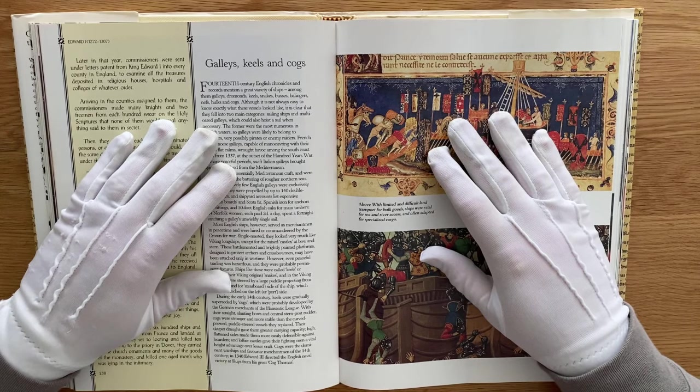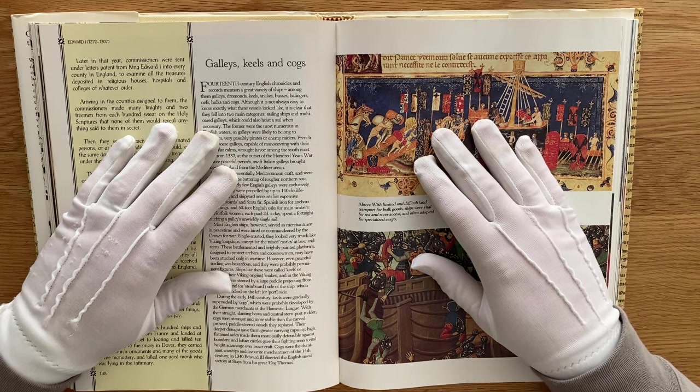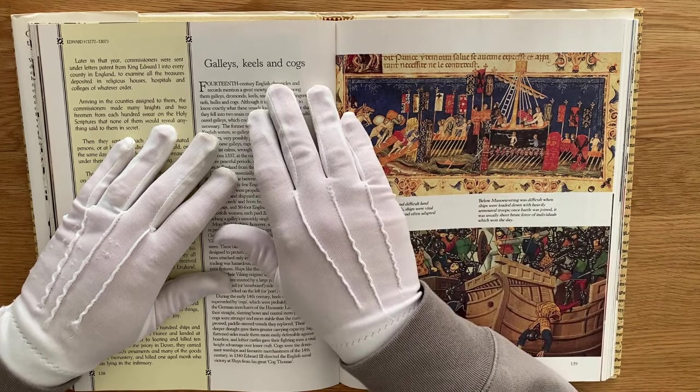Hello, dear friends, and welcome back to the Chronicles of the Age of Chivalry and the life and times of King Edward I. In this part, we will be exploring ships, galleys, keels, and cogs.